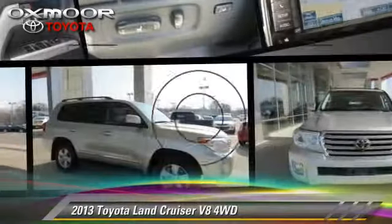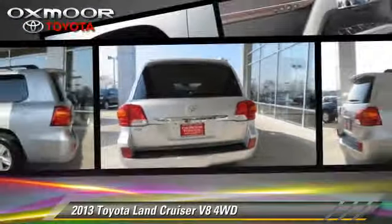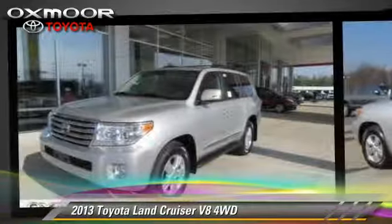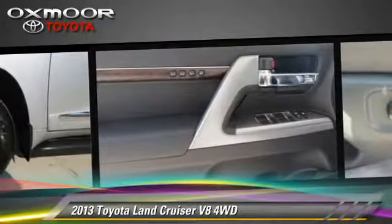The 2013 Toyota Land Cruiser, powered by a 5.7L V8 engine, with a 6-speed automatic transmission, this vehicle gets up to 18 miles per gallon.